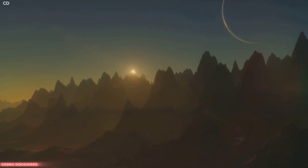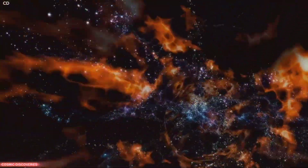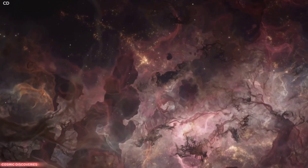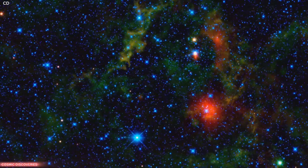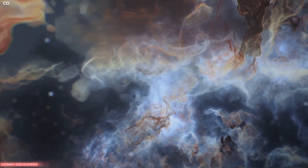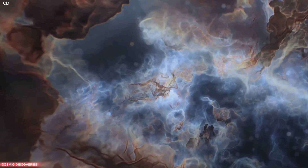So what exactly are these Cosmic Cliffs? Imagine vast, towering mountains — but these mountains are not made of rock. They are sculpted from enormous clouds of cosmic gas and dust. They are located in a star-forming region within our own Milky Way galaxy. The cliffs are the edge of a giant gaseous cavity carved by intense ultraviolet radiation from young stars.